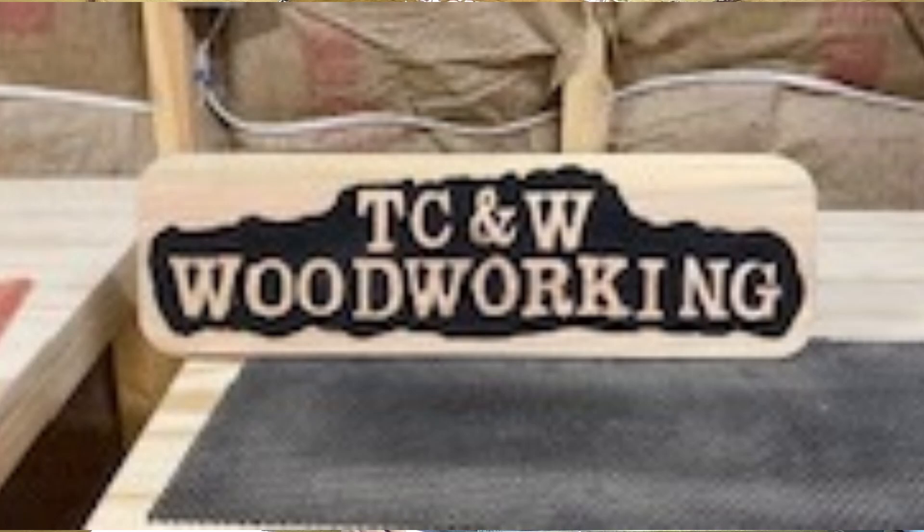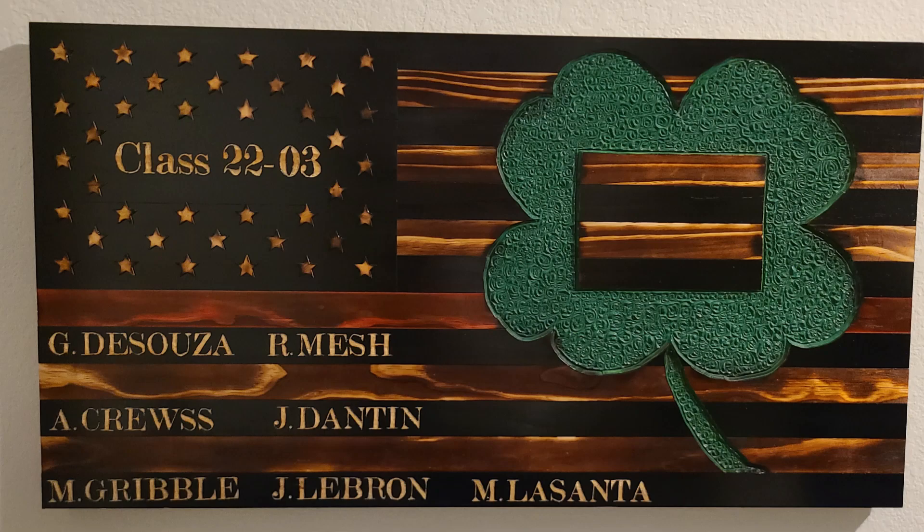Next we have Tom Stone with his very first sign. I wish the picture was a little bit better — it's kind of out of focus — but it looks like a piece of cedar. Great job Tom, love it.